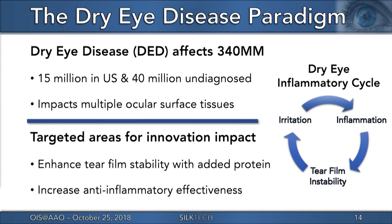Current therapies are effective for treating subsets of the dry eye patient population, but do not address the multifactorial attributes of the disease by simultaneously stabilizing the tear film with a protein while inhibiting inflammation, like SDP-4 is designed to do.